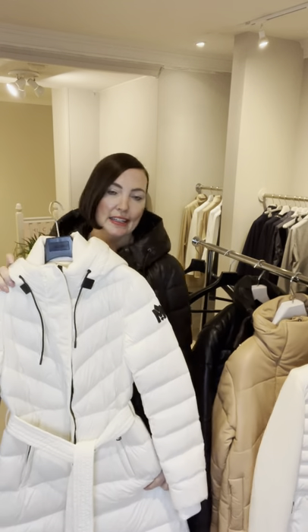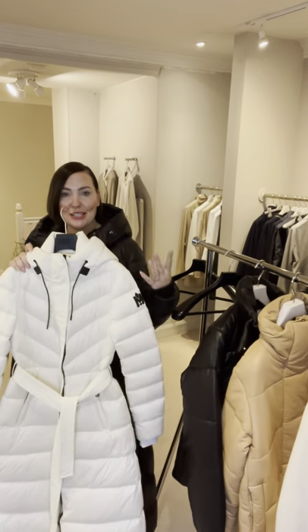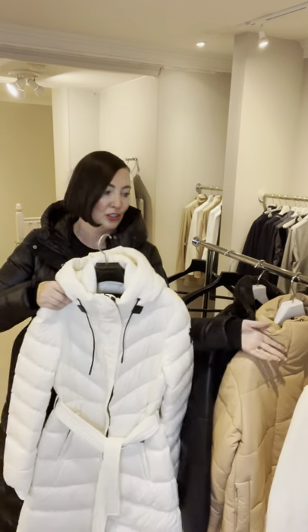This version in the white is super, super glam. I couldn't possibly keep it clean, but if you're blonde and you suit white, it could be a really luxe winter look for you.